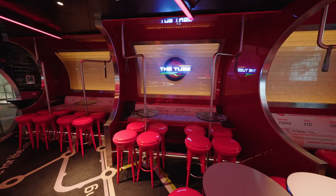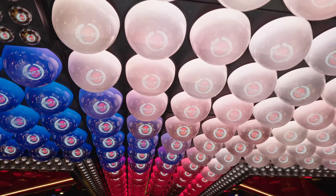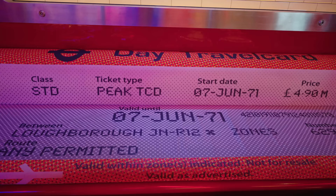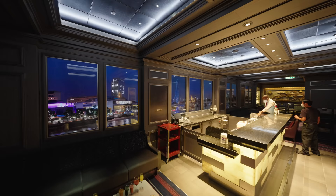Isn't the theming just great? And just connected is the Skyline Bar, with ever-changing virtual backdrops. One minute you're in Rome, the next you're in Paris. Magical.